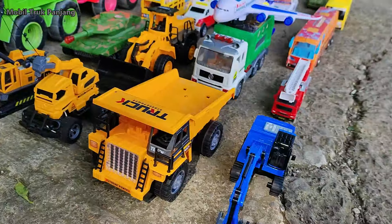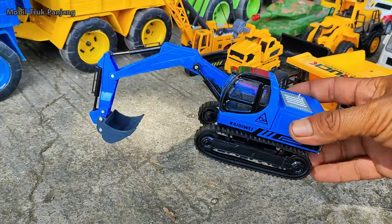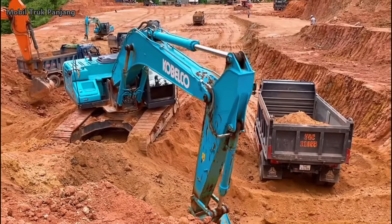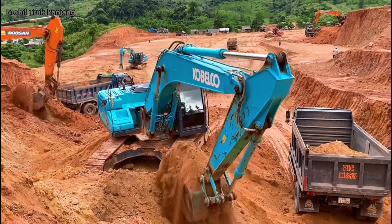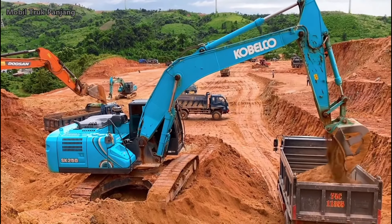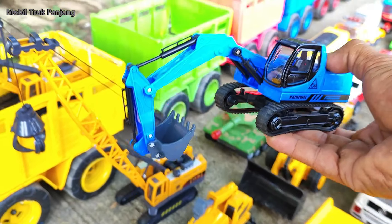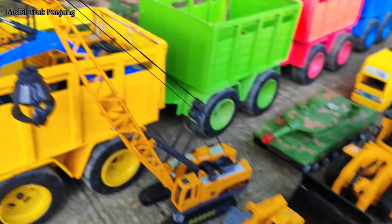Wihihi, lihat teman-teman! Disini ada eksavator beko keruk. Wow, keren sekali, kita muat!